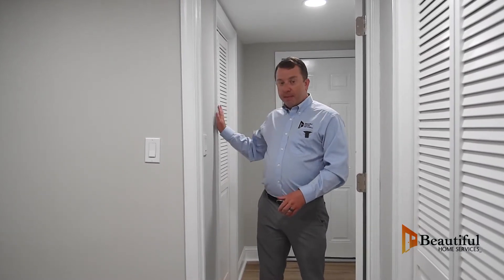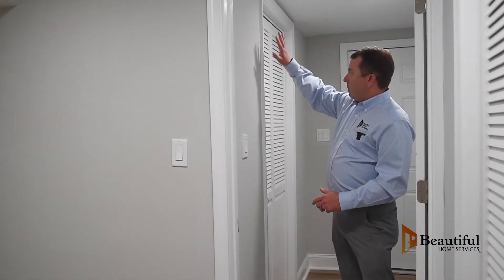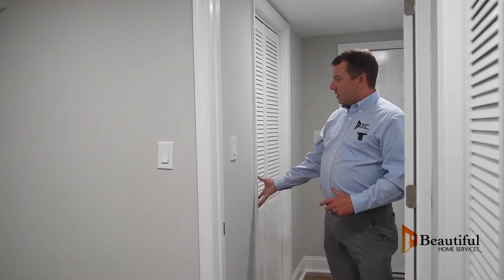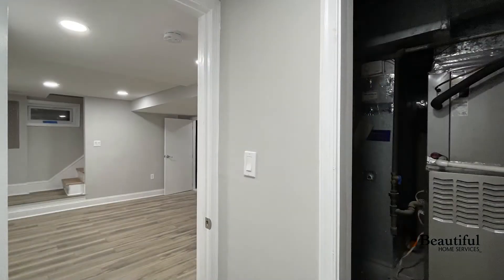I'm starting in the basement to show you how everything turned out from our renovation. It took us about six months — it's about December now, and I think our first video we were in the springtime. I'm in the little hallway that we built. Behind me is the garage. We built a wall here to close off the HVAC, which is behind this louvered door here.